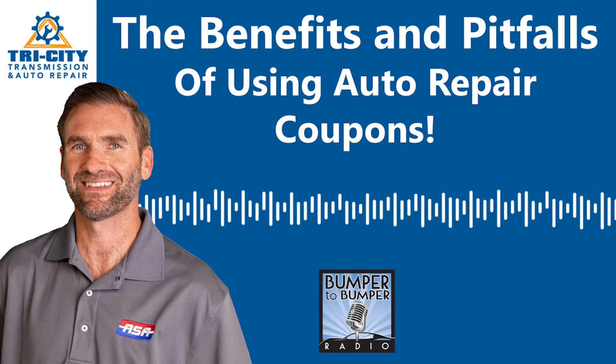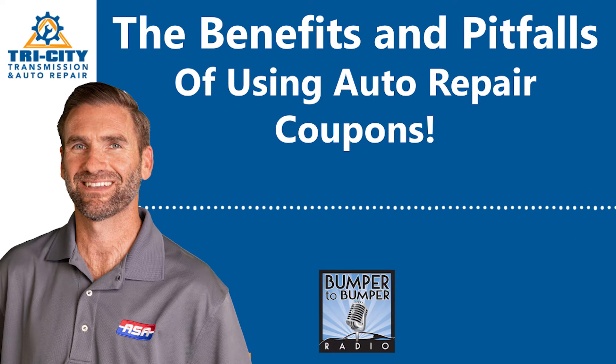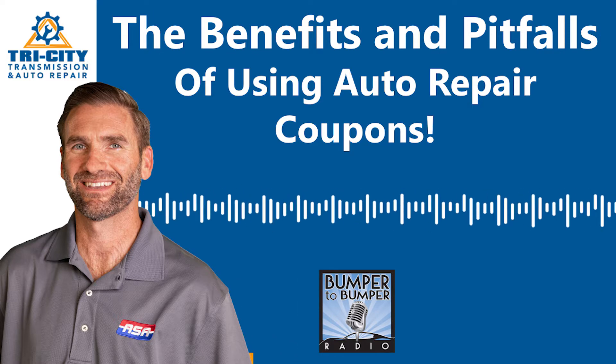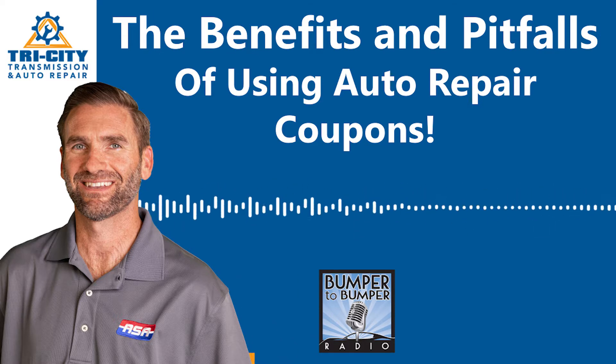How do you utilize coupons when it comes to auto repair? We all want to save money on auto repair. How do we utilize coupons in a way that's beneficial to us, so that I don't feel violated when I go in with a coupon and leave with something else?